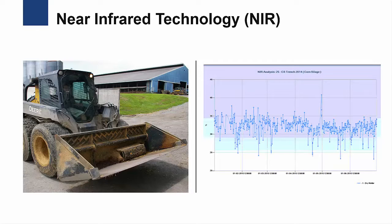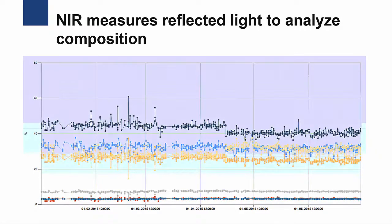Now let's look at the second type of precision technology used on dairy farms to manage feed and nutrition. This is near-infrared technology, or NIR. NIR has been used in commercial laboratories to analyze feed and other agricultural products for years, but NIR technology is a recent addition to on-farm settings. Using a spectrophotometer, NIR measures the reflected light from a sample of food to analyze its chemical composition.